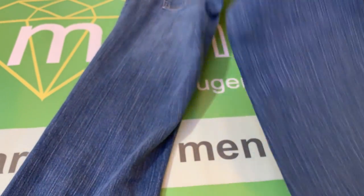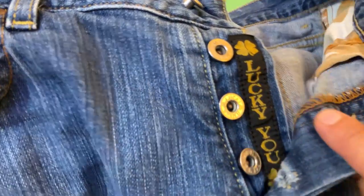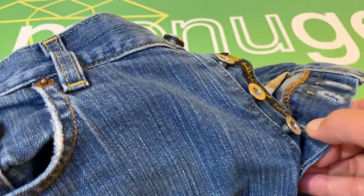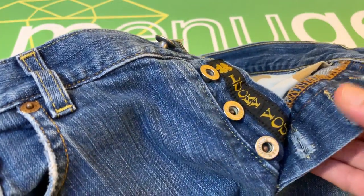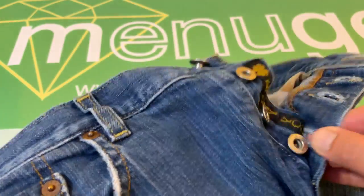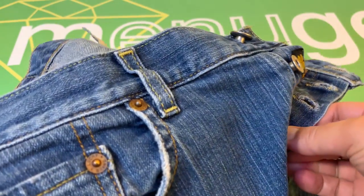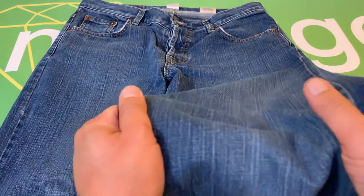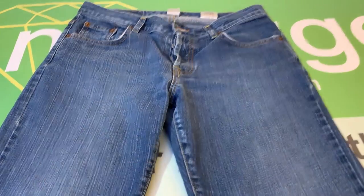But otherwise, this is a spectacular pair of jeans. We've got a lot of the Lucky Brand kind of imagery, and they are buttonfly — you've got the buttons. These are 99% cotton and 1% spandex, but they do not stretch at all. These are not stretch jeans. Here's the back.